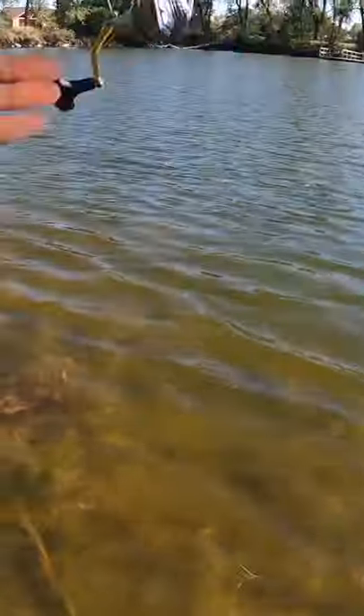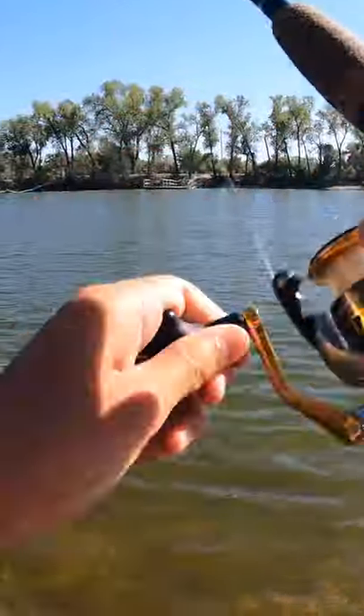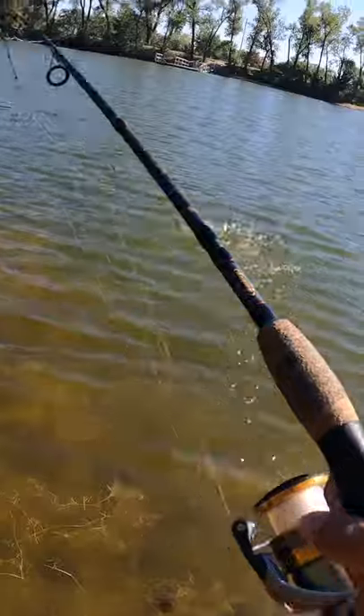I went out to one of the most pressured ponds in Wichita and caught a decent amount of fish, which is not expected from that pond. Here's one of the catches from that day on the Drop Dead Ned. There's a fish — I told you guys, you gotta go where some people don't want to go to catch the fish on the Ned rig.